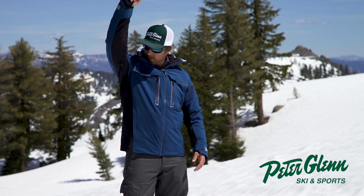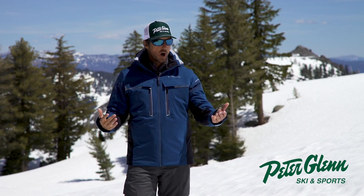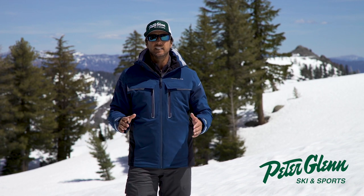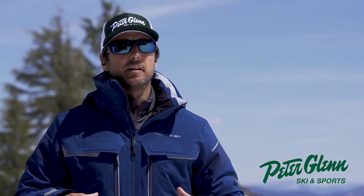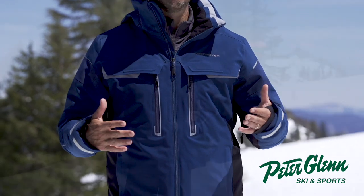Here it is — and the pit zips. The Obermeyer Charger Jacket. I have lots of photos in these jackets and I've really enjoyed the last few years of Obermeyer — they're making some special stuff. Go get yours at PeterGlenn.com or go in the store and try it on. This is a medium, and it feels pretty roomy. I usually wear a large, but this medium is plenty big, especially with the 100 grams of insulation — you're not going to need a lot of layering underneath it.